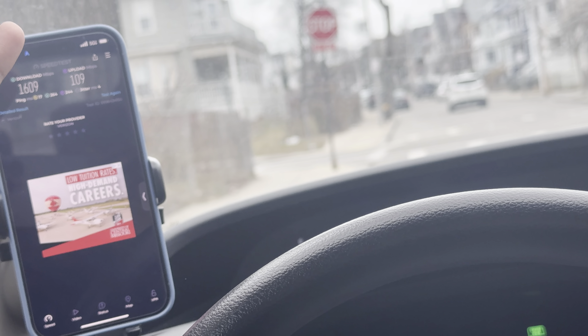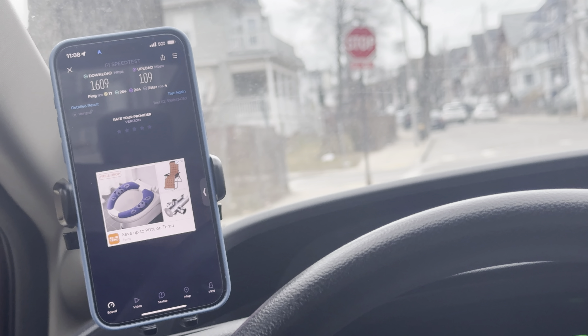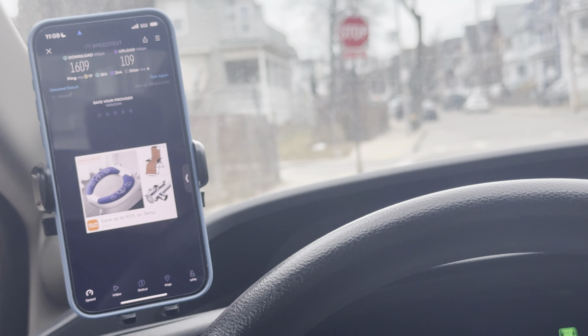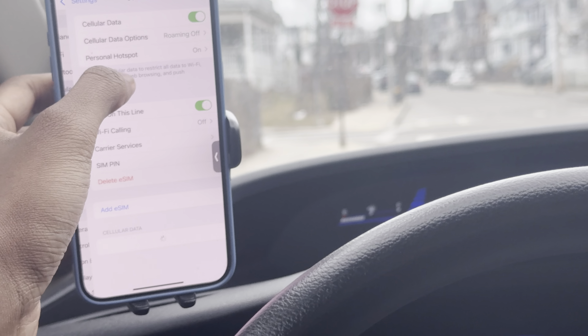But once I go inside the house, yeah, it drops down to like 300. So of course it's millimeter wave, so it doesn't reach far — they'll probably have to put up another one down the street. But on LTE, this is what I was getting before. There was no 5G in this neighborhood. It was just straight up LTE.